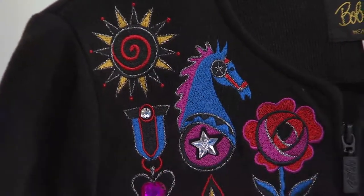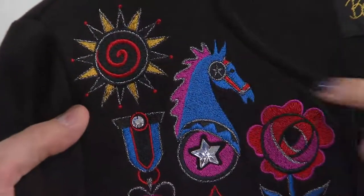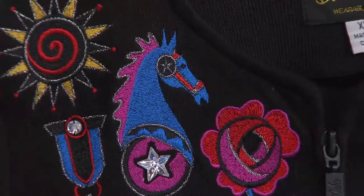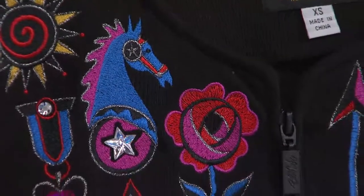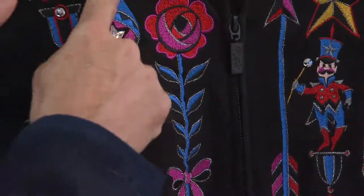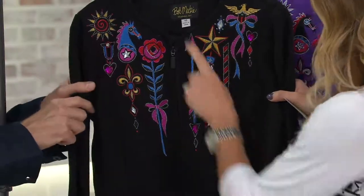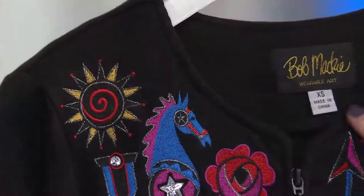How gorgeous is that horse? Look at just the reins here — and you just get different colors throughout. So much work goes into this piece with all those different color threads. Look at the direction of the threads — that's very important. It's not just a straight stitch; everything follows the outline of the embroidery. It's beautiful.